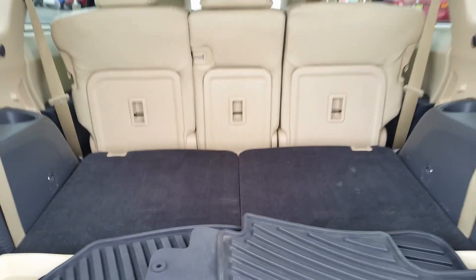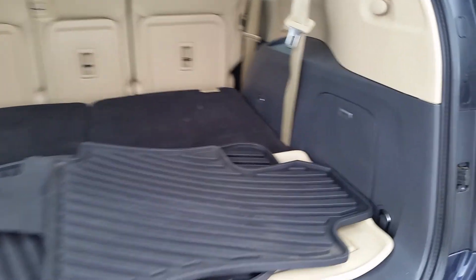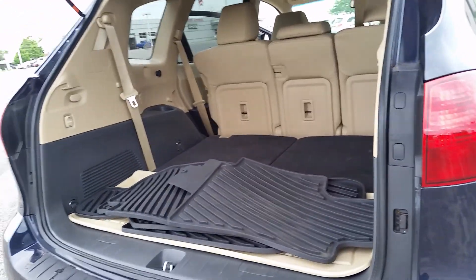And here's your little subwoofer, part of your premium sound system.